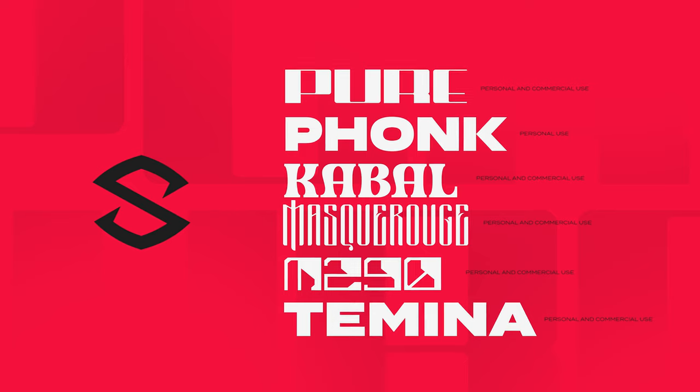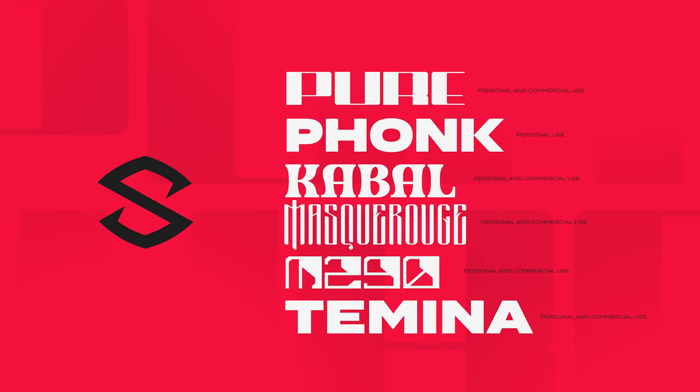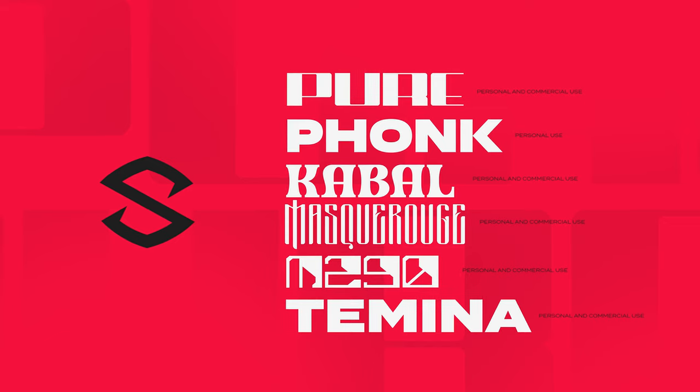Alright guys, that is the end of the video — hopefully you guys enjoyed it. All of the fonts will be linked in the description down below as per usual, with one link being a full Google Drive link that has them all together so you don't have to go to separate ones. If you liked this series and want more fonts, or if you have some really cool fonts to share, let me know in the comments below. If you like the series, leave a like, subscribe, and I'll see you guys next week.